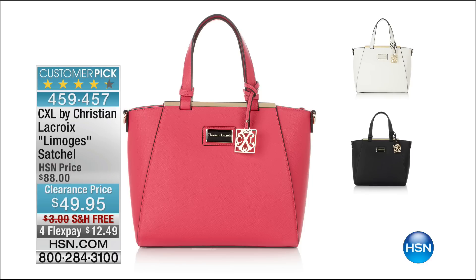Some of my favorite things in life are handbags. Every woman loves a good handbag. In this one specifically, this is CXL by Christian Lacroix — the Limoges satchel. It's a medium-sized satchel, and it's less than $50 to get this beautiful designer handbag. You have it in black, raspberry, and white. We have free shipping and handling. It is over 40% off, and it was a customer pick at the full price of $88.